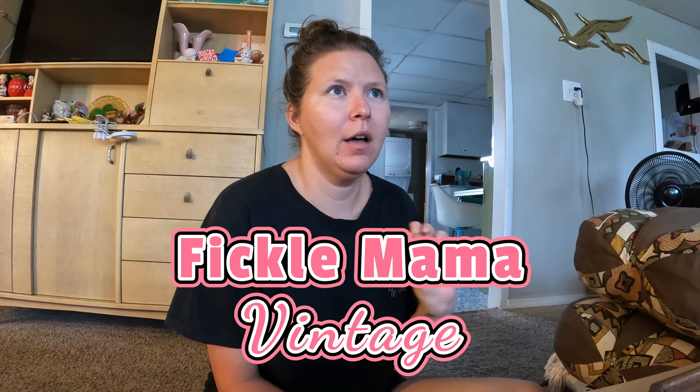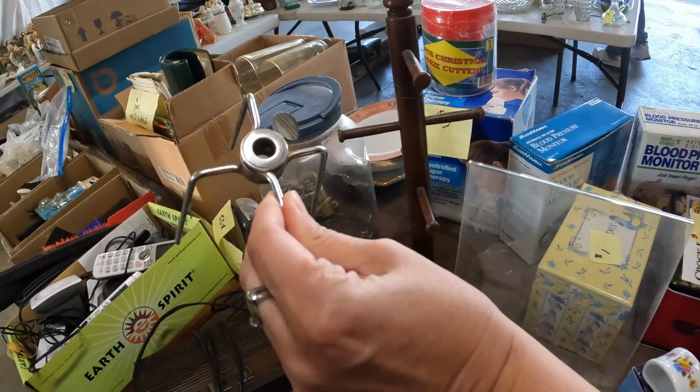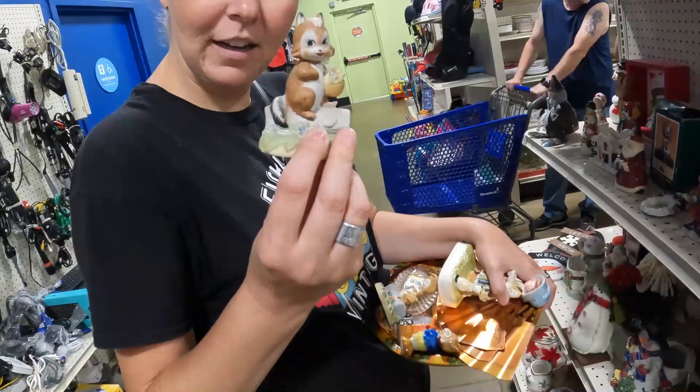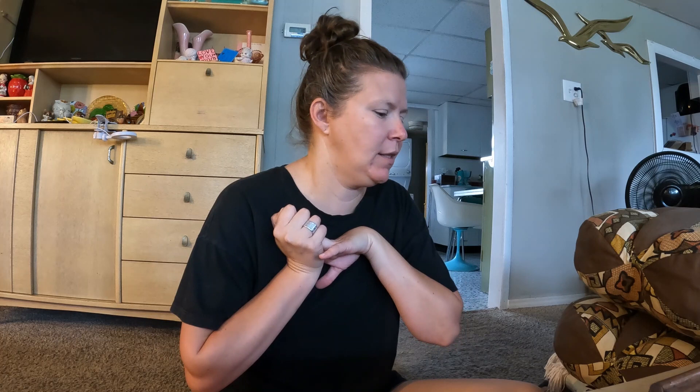I just wanted to come and give you a little haul from Friday. We went to a big yard sale that was kind of an estate clean-out, and then I hit a couple of thrift stores in a nearby city that I hadn't been to for a while, so there was some good stuff.